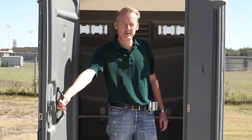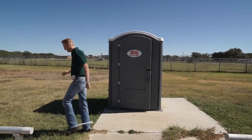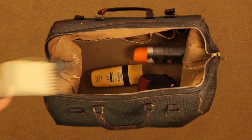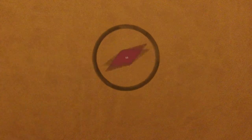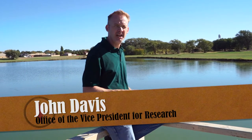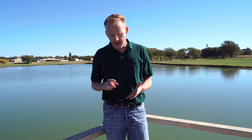We're learning about water resource management here in the field in Abernathy, Texas. Water is becoming an increasingly more valuable resource all over the world, but that especially holds true here on the South Plains. Below us is the Ogallala Aquifer, and we depend on that for agriculture production, municipalities, and also for our energy production.